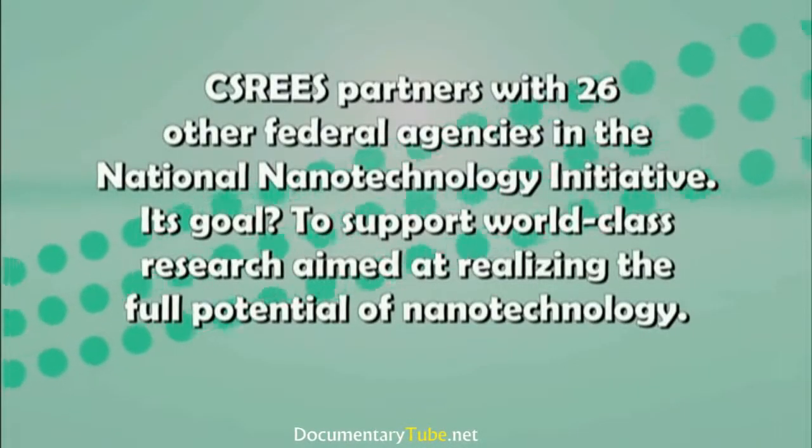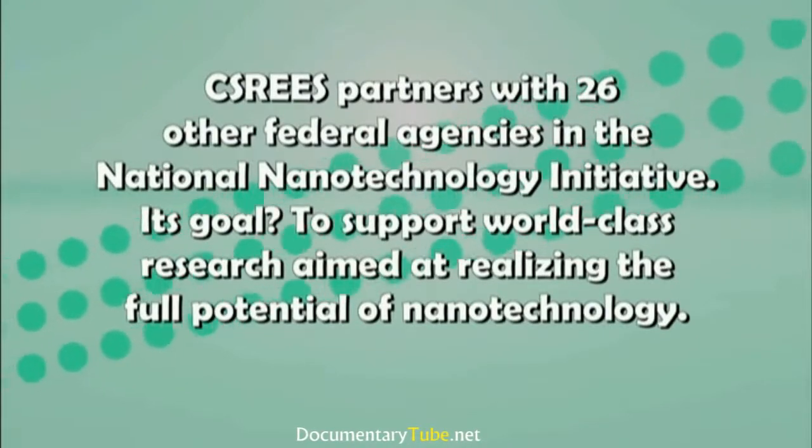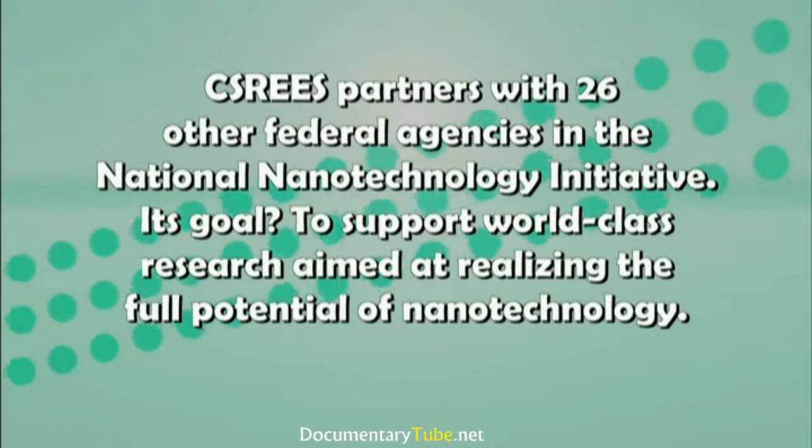CSR-EES partners with 26 other federal agencies in the National Nanotechnology Initiative. Its goal is to support world-class research aimed at realizing the full potential of nanotechnology.